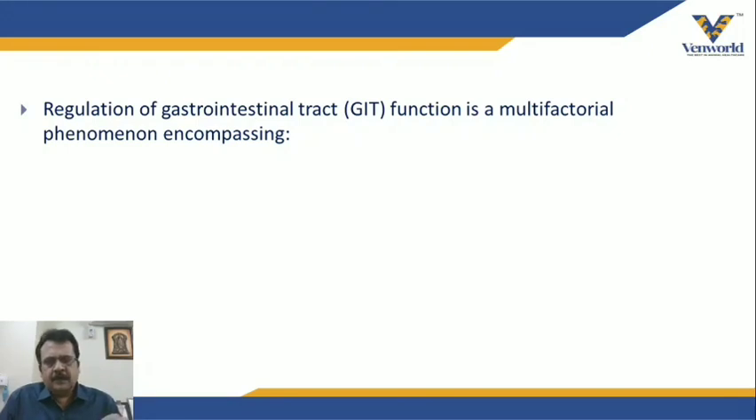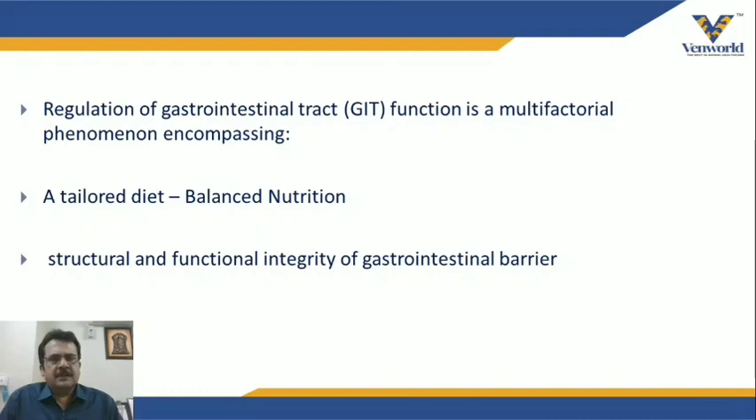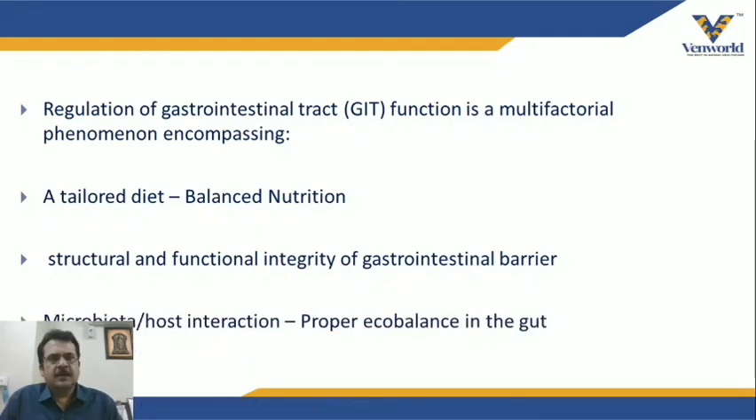There are three important factors that decide gut function. The first is balanced nutrition. The second is structural and functional integrity of the gastrointestinal barrier. The third is microbiota-host interaction — a proper ecological balance in the gut.